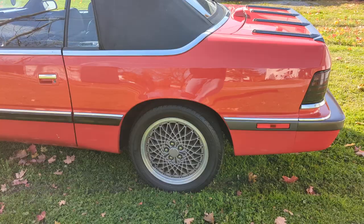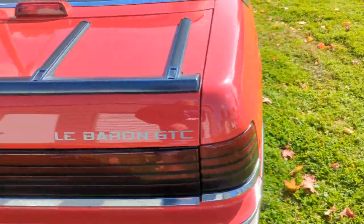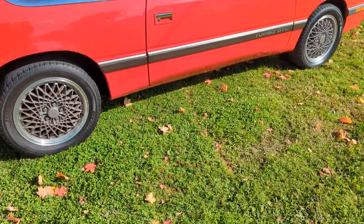Being a GTC, that trim came out in late 88 as a mid-year option. The GTC got you some different things. I'll talk about the 89s because I know them probably the best. With the GTC, they would have come with the...